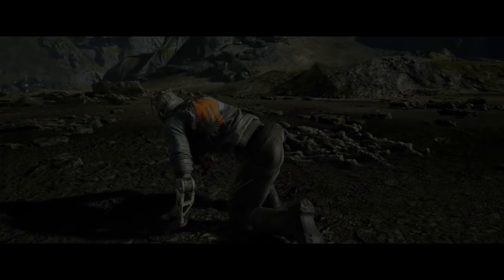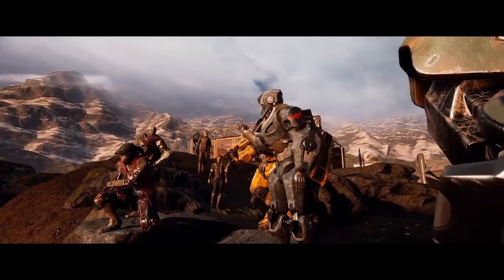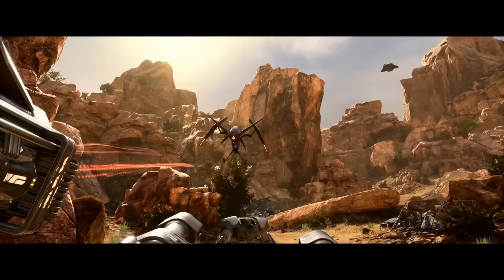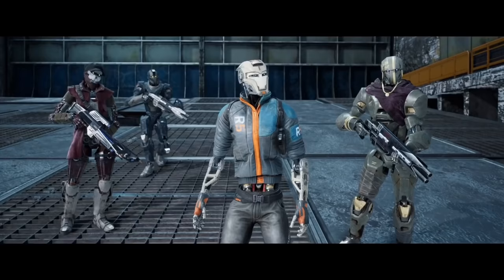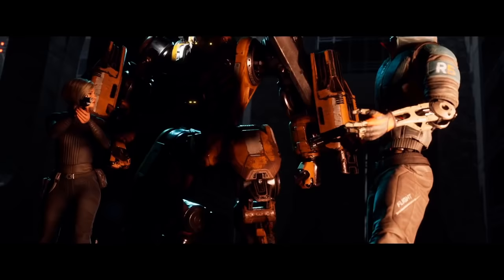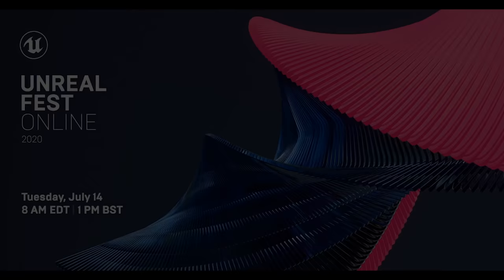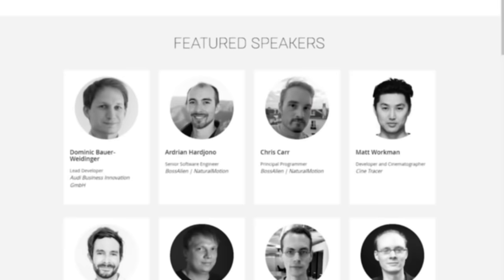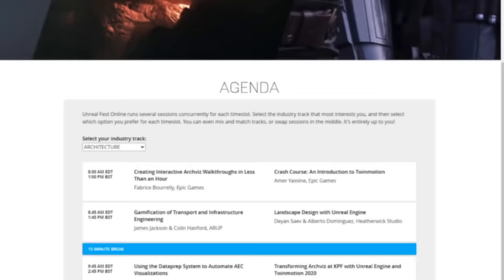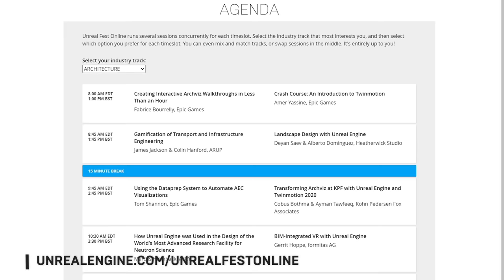Founded by Halo co-creator Marcus Lato, V1 Interactive parked their graph cycles to offer insight into Disintegration's genre-bending design. By combining first-person shooting with tactical gameplay, they created a unique experience for their sci-fi shooter. Head over to the feed to learn about the game's novel control scheme, map creation, and more. Don't forget that in just a few short weeks we'll be hosting our first-ever Unreal Fest Online, with over 50 sessions across five industries featuring talks on Unreal Engine and next-gen games. Register at unrealengine.com/unrealfestonline today.